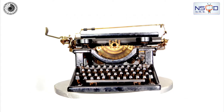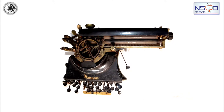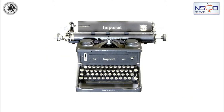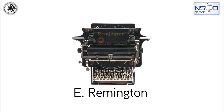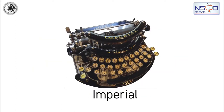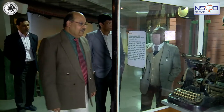By about 1910, these typewriters had reached a somewhat standardized design. Notable typewriter manufacturers included E. Remington, Imperial, Oliver, and Adler Typewriter Company. You see here the typewriters of some of these manufacturers.